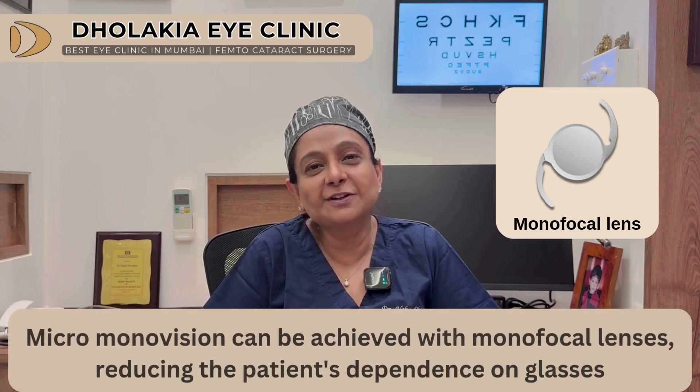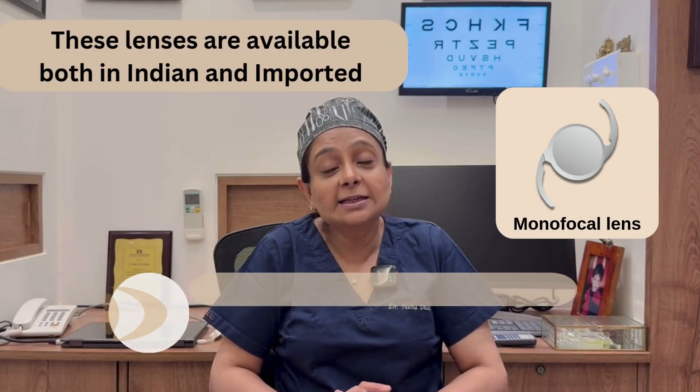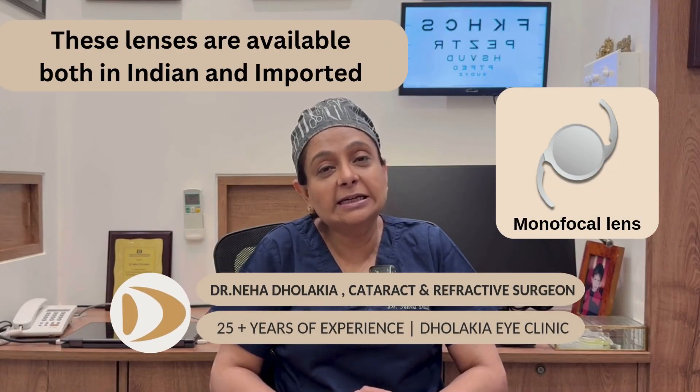These lenses are perfect for a patient who does not mind wearing glasses after surgery and likes to drive at night. These lenses are available both in Indian and imported varieties.